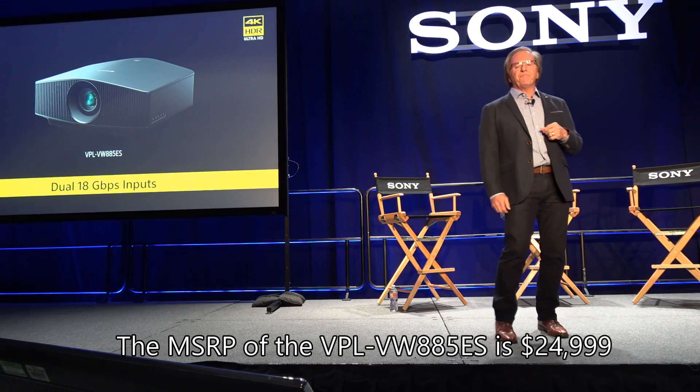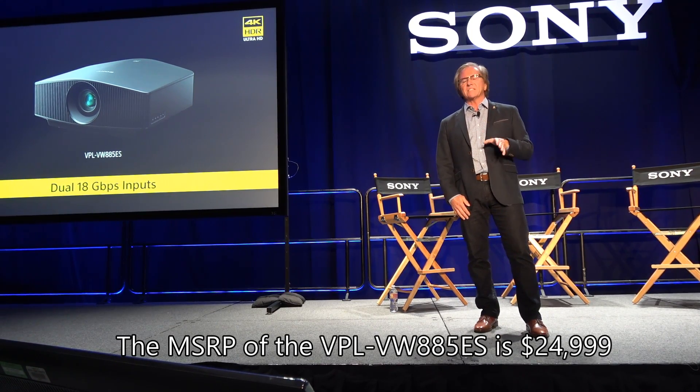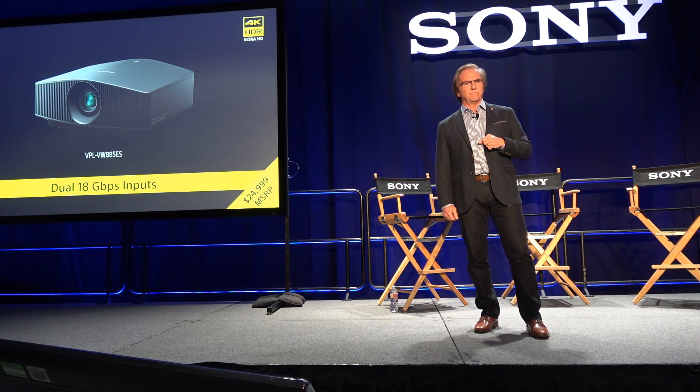The VW885ES will be available later this year for less than $25,000.